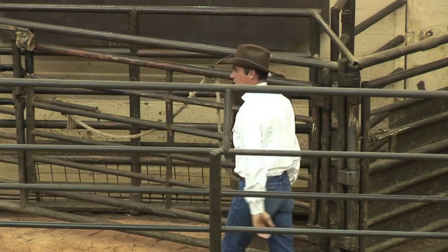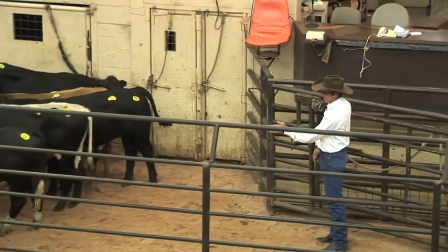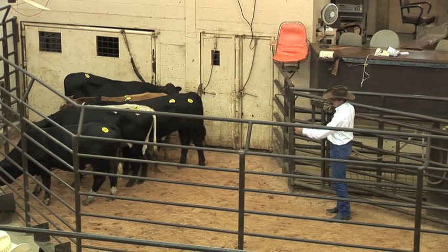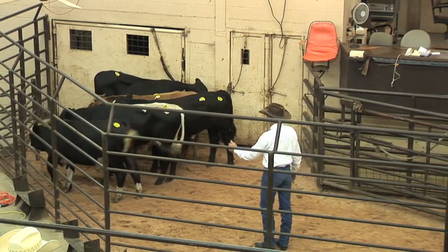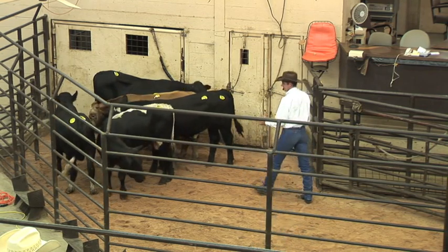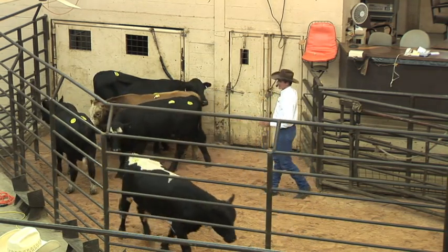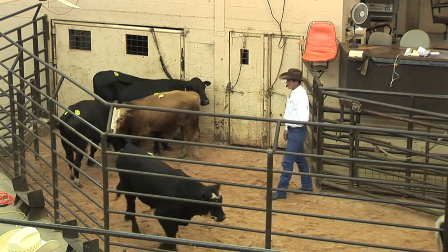So it's real important to work these animals on their side. Where I position myself from now — I'm going to try to position myself here where I can draw this animal's eye. He might have to go in the corner. I'll draw the other animal's eye out of here. Now I step forward, and now all I got to do is step back here. These cattle should — all I have to do is make this much movement here.